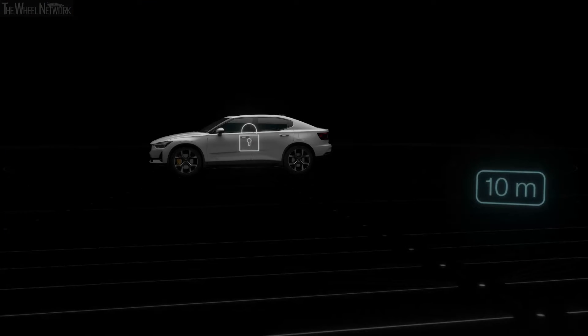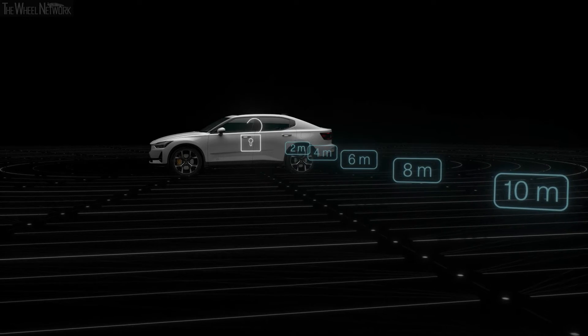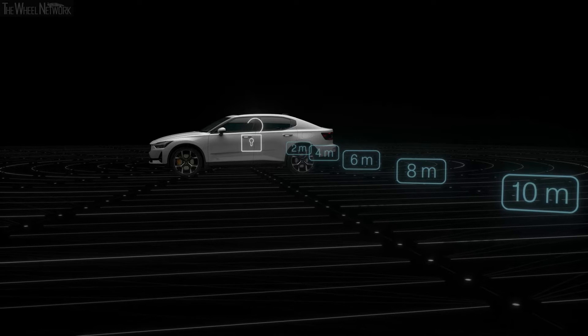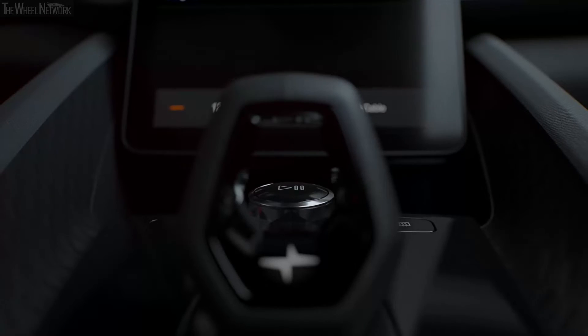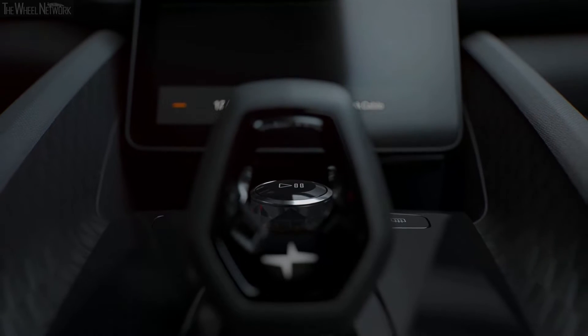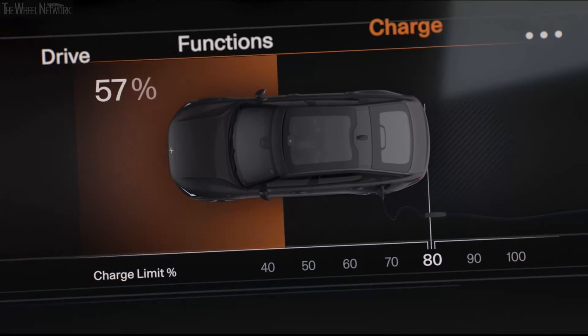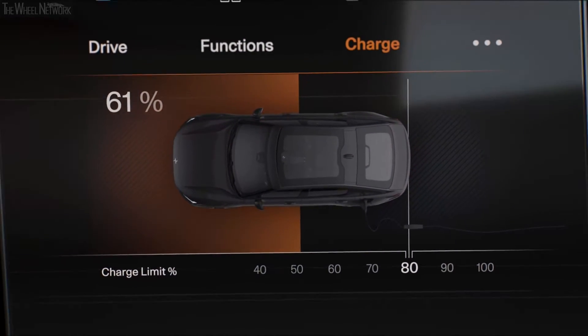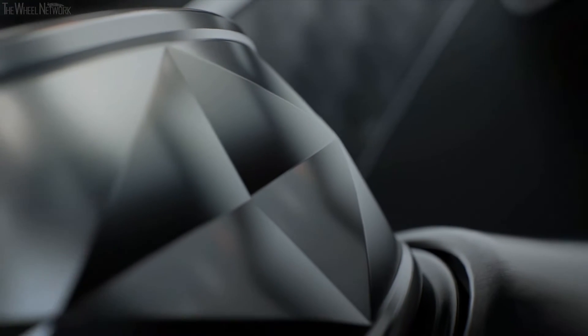When you approach, Polestar 2 recognizes you through your phone and unlocks as soon as you grab the door hanger. The interior combines stunning simplicity with the intricacy of beautifully crafted details and materials, expressing the ultimate blend of a high-tech user experience and the sensual joy of a true premium product.